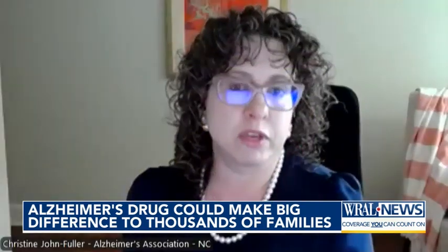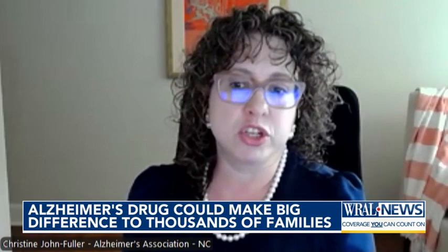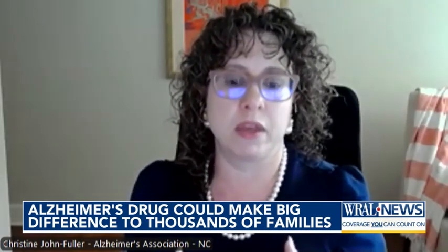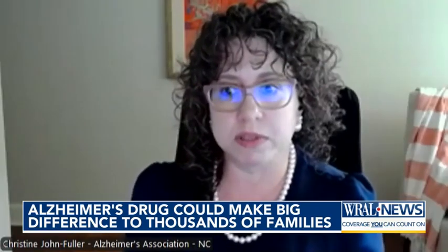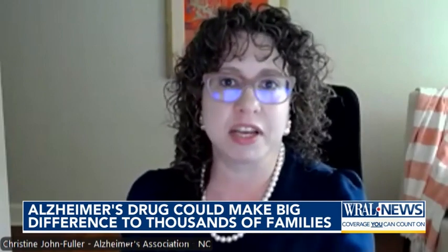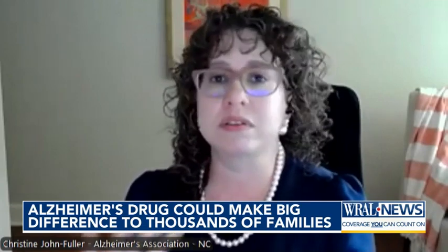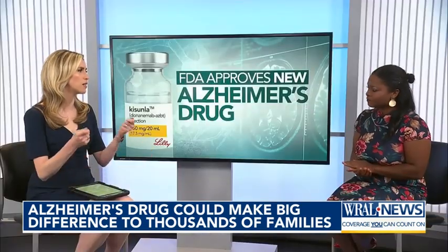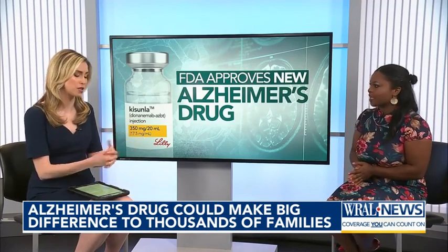You hear from individuals that are living with this disease every single day that they just want — they feel like time has been stolen from them. The biggest difference between the placebo and the treatment itself was at 18 months. Could you imagine extended time with your loved ones to make your own decisions? You want that control and that potential to be able to make those decisions for yourself.